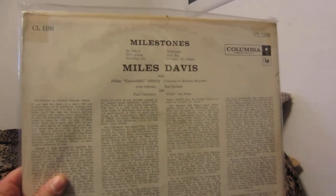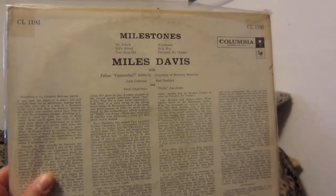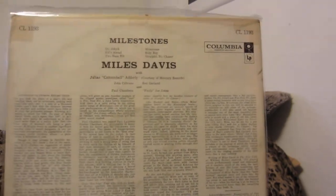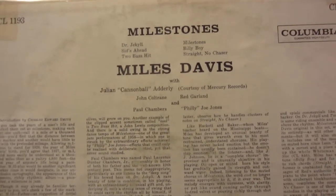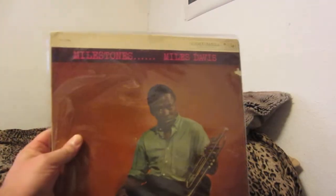But it has great fidelity. So you have Julian Cannonball Adderley, John Coltrane on tenor sax, Red Garland on piano, Philly Joe Jones on drums, and Paul Chambers on bass — well, I'm sorry, Ron Carter. But anyways, fantastic album.